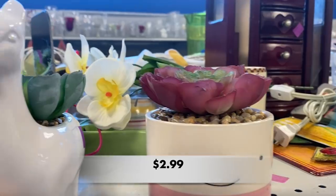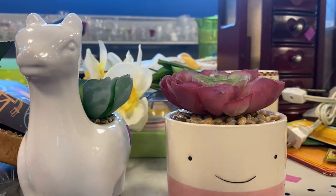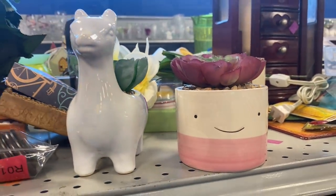I loved these two little modern planters. They are not marked, but they look like they are from Target.